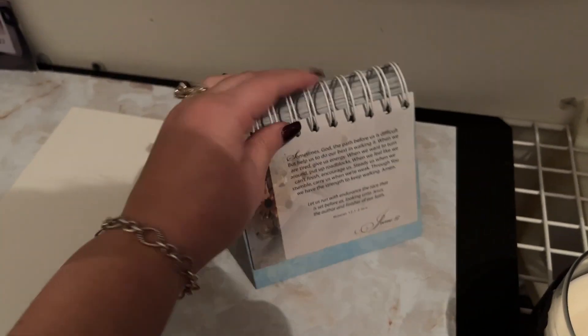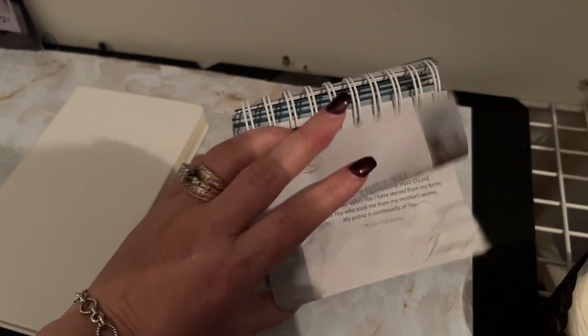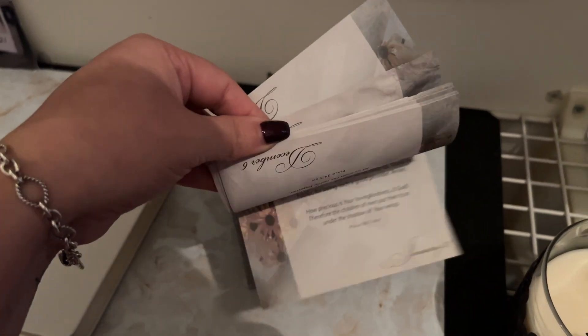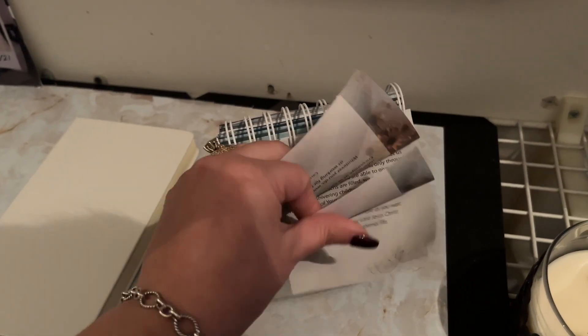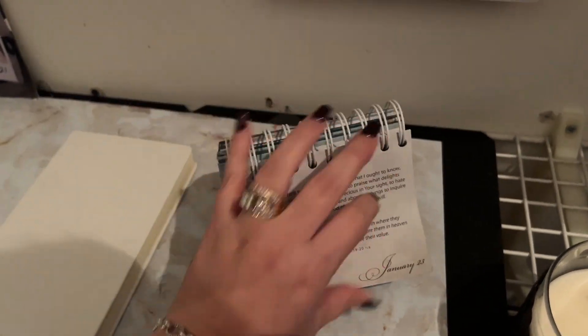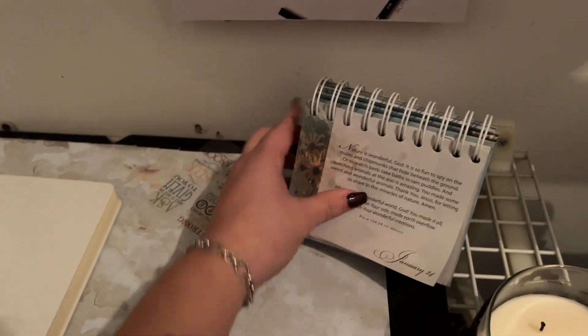I'm trying to get to January — I think we're on January 24th, not too sure, so I'll just change it. This is a devotion I got when we got married from our pastors.